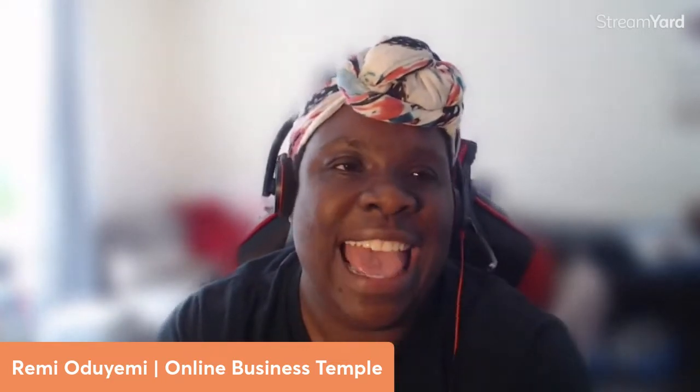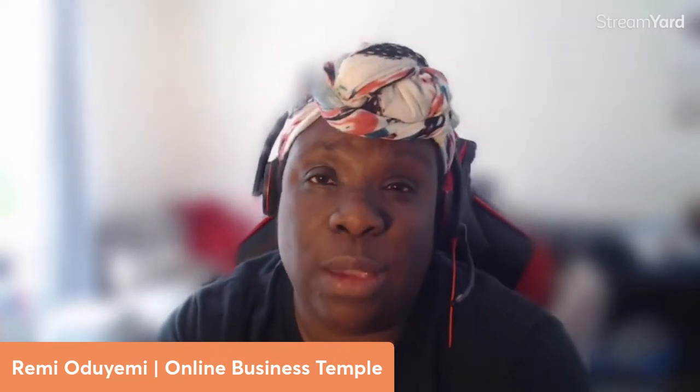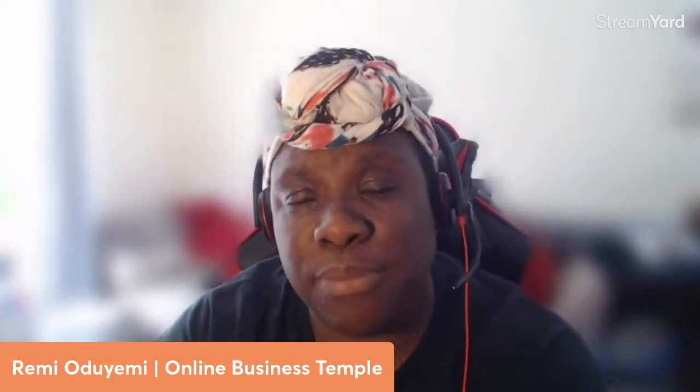For those of you who have never seen me before, my name is Remy. I am the creator and founder of the Online Business Temple, which is a portal for small business owners, coaches, course creators — anyone who is looking to double their income in their business and who wants to actively work less in their business.